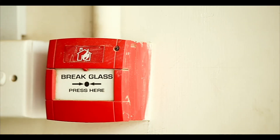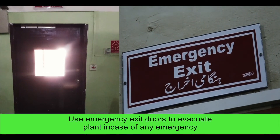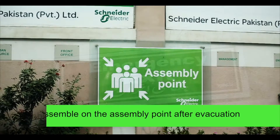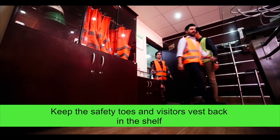In case of any emergency, you will hear an alarm sound. Use emergency exit doors to evacuate the plant. Assemble at the assembly point after evacuation. After your visit, please return the safety shoes and visitor's vest back to the shelf.